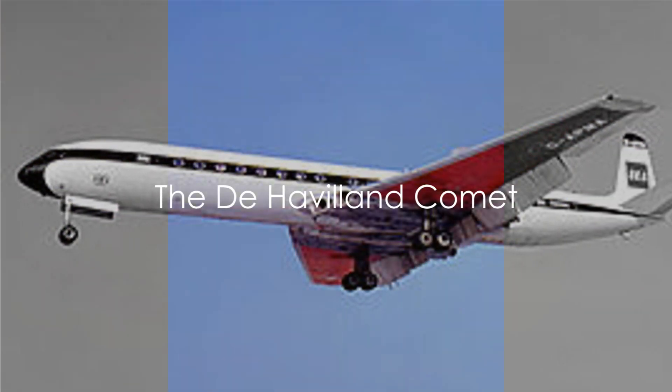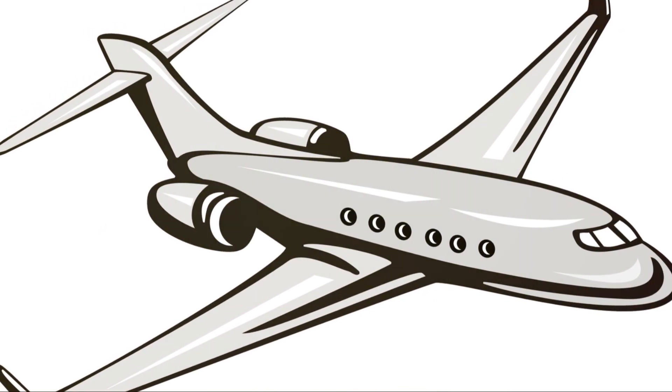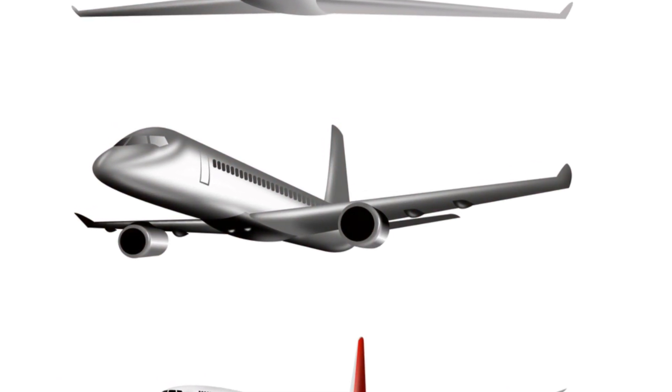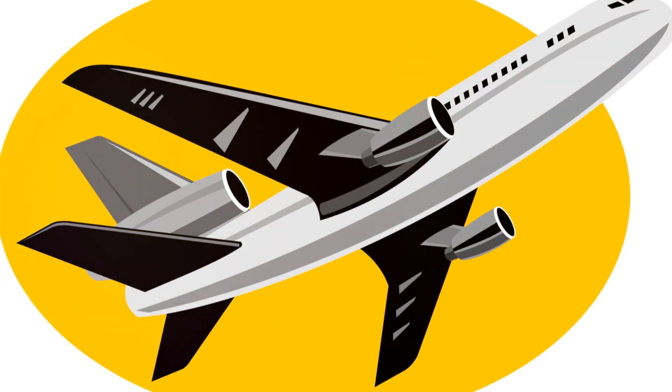The fourth in our series, the de Havilland Comet, claimed the title as the world's first commercial jet airliner. The Comet, during its time, was a marvel of engineering and design, a testament to the ambition of humankind. However, its journey was not always smooth or successful.